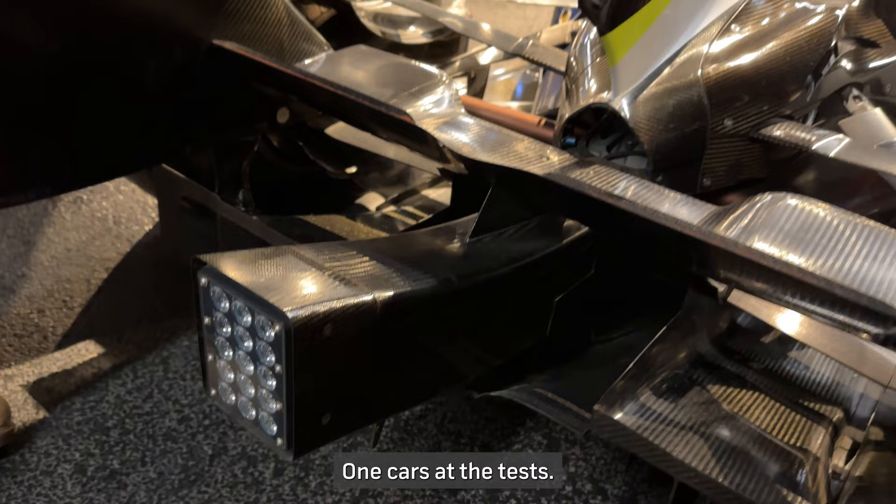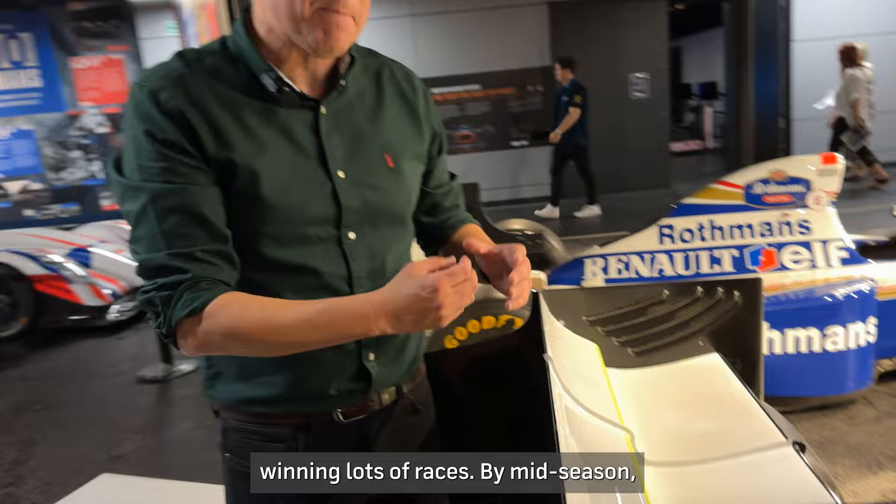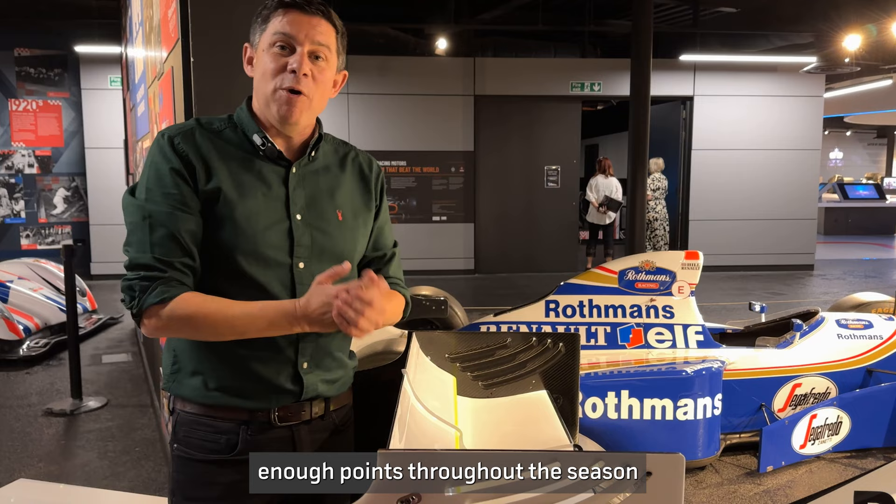Jenson Button and Rubens Barrichello went on to really good things with this car early on in the season, winning lots of races. By mid-season Red Bull and other teams had caught up, but Jenson had amassed enough points throughout the season to clinch that 2009 championship.